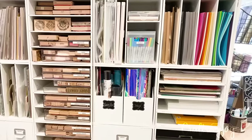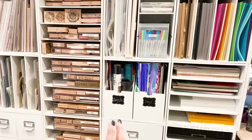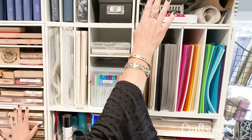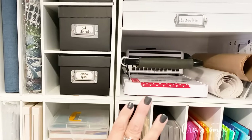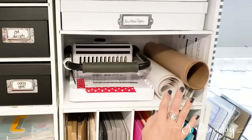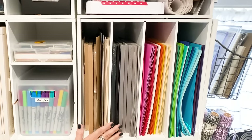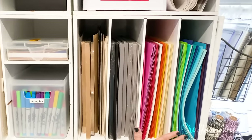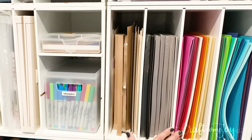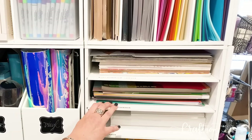Up at the top I just have some odd things that I don't get to very much — invitations, a box, and Christmas paper. I have a shelf for my Cinch machine and some other supplies. Right here on these shelves is where I keep my card-making cardstock — this is the 8.5 by 11 size because mostly I use 12 by 12. When I'm making a card I like to have just a supply right here handy. These two shelves are miscellaneous printed cardstock and solid cardstock. My kids like to come and make cards and different crafts for school, so I like having a supply they know they can just grab.